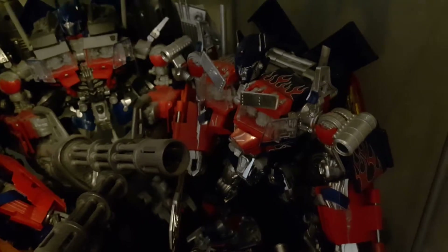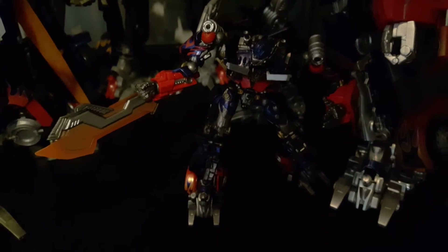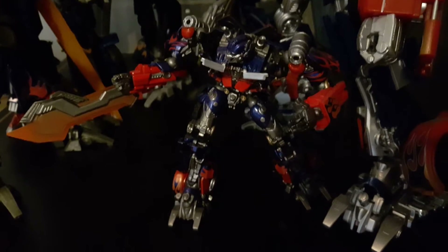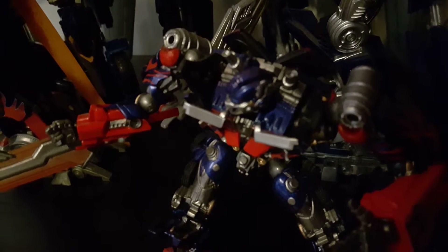Buster Prime. Still can't remember the name of this guy even though it's the second time I tried to do this video today. Revoltek — yeah, I got it. It's a Revoltek Optimus Prime. It's very nice. The blue paint on it is beautiful — look at the blue paint on it. So nice.